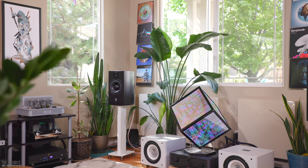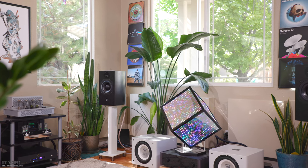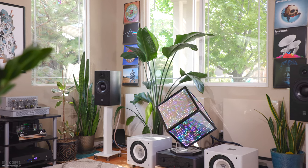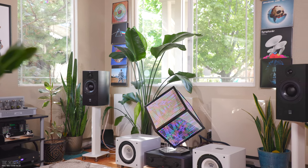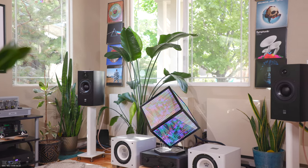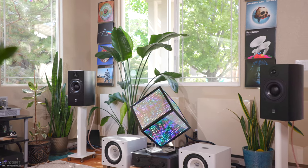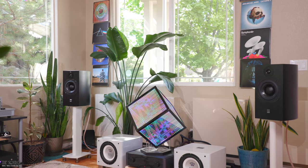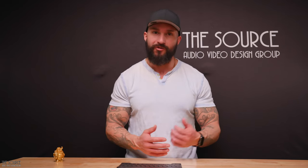If you are in the market for a reference two-way bookshelf speaker and you have the room for its larger size, I highly recommend you get out to your local dealer to give them a listen. Paired with stereo subwoofers, they sound sublime for all genres of music. Without subwoofers, they sound excellent for some genres, especially regarding their resolution, detail retrieval, timbre, soundstage size, and accuracy.